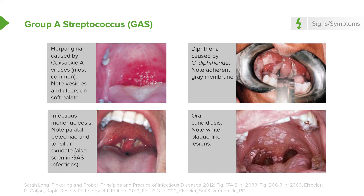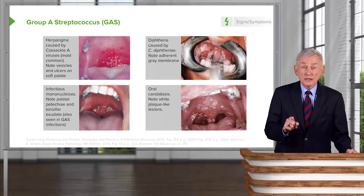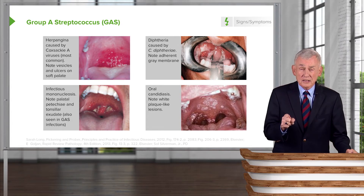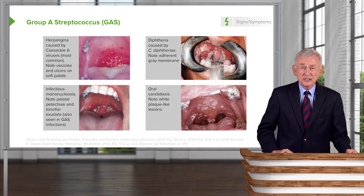The pearl here is: if you have a patient presenting with pharyngitis and oral candidiasis, they need an HIV test.